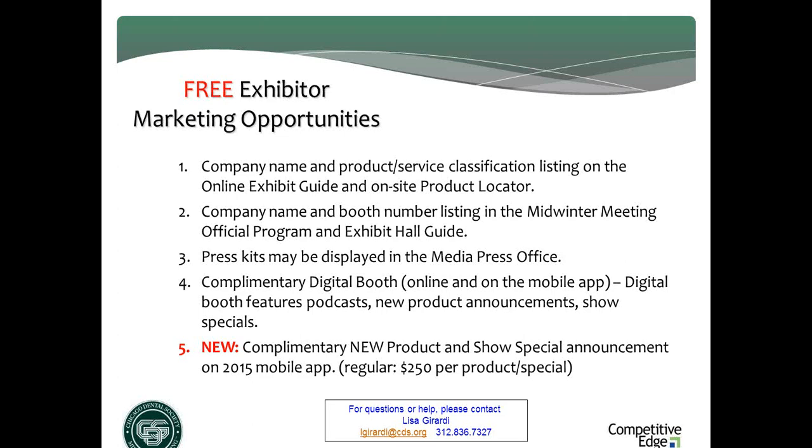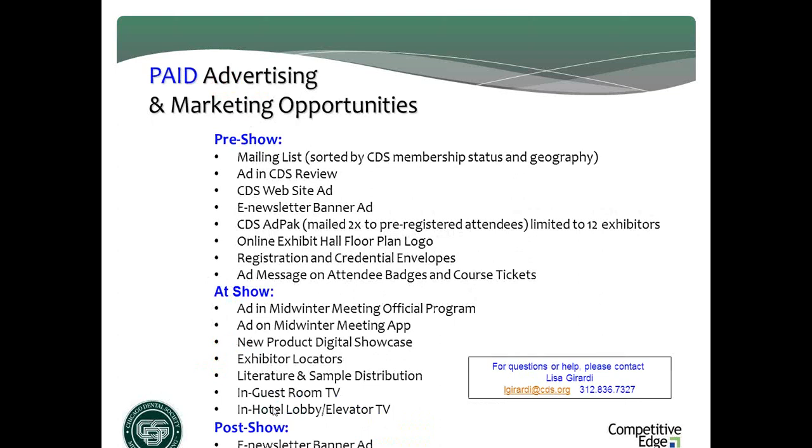As part of the new mobile app, CDS is giving each exhibitor up to three complimentary new products — first time seen at Midwinter — or any show special they're offering during the three days at Midwinter. All they have to do is send the information and CDS will upload it to the mobile app, now available in Google Play and iTunes. There are also many other sponsorship opportunities priced for every marketing budget, so don't be daunted by the sponsorship brochure.